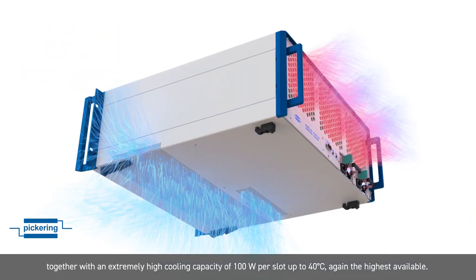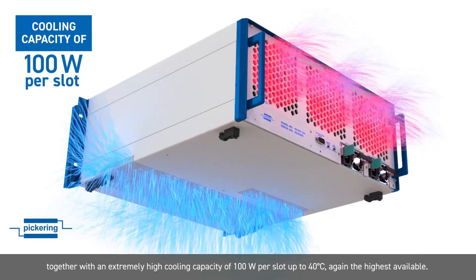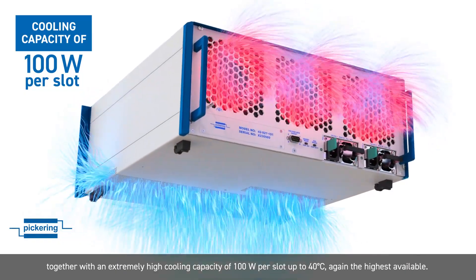Together with an extremely high cooling capacity of 100W per slot up to 40°C, again the highest available.